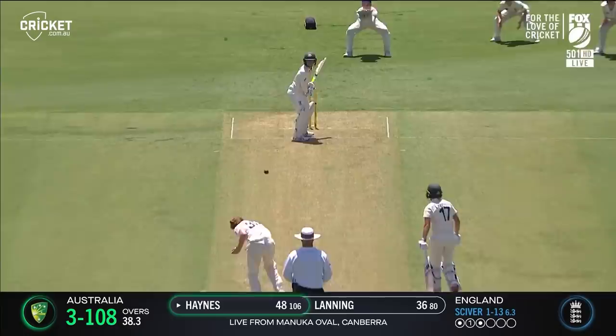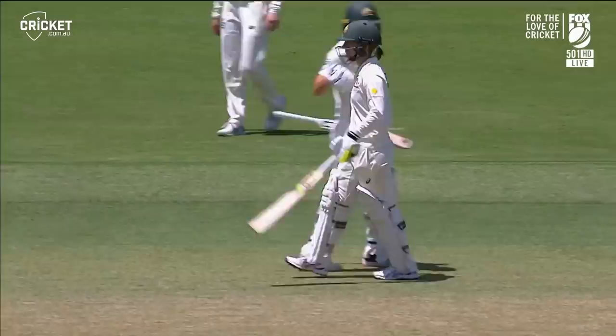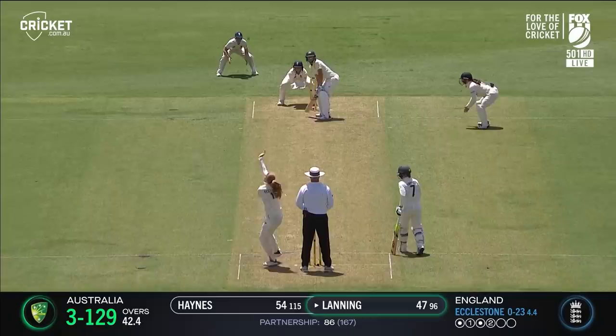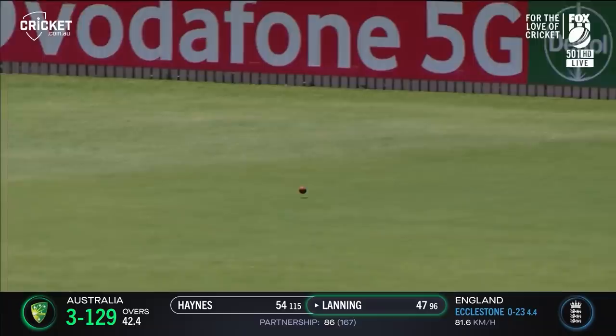Quick onto the short ball, Rachel Haynes, and that will bring up her third Test 50 and her first in Australia. A lot of movement caught behind the wickets. This time guided down to third. Swept away for four — the Australia captain has 50.